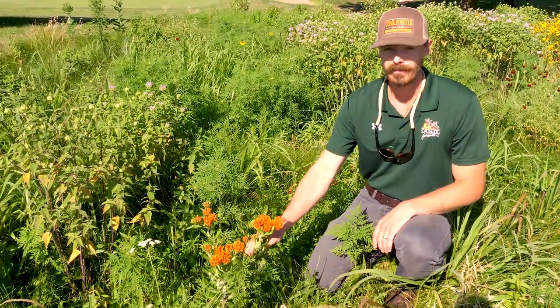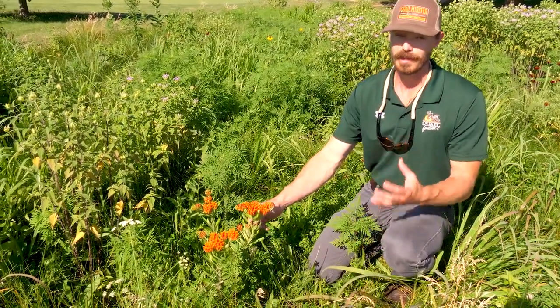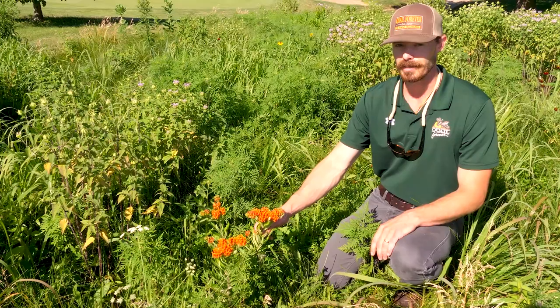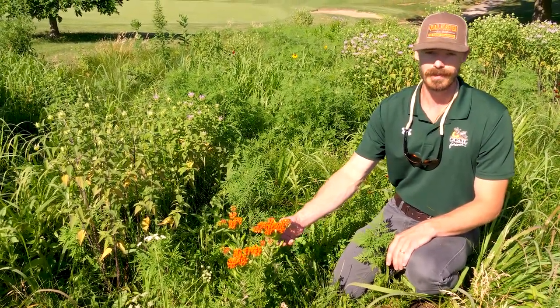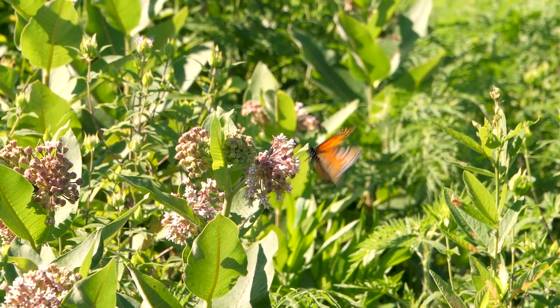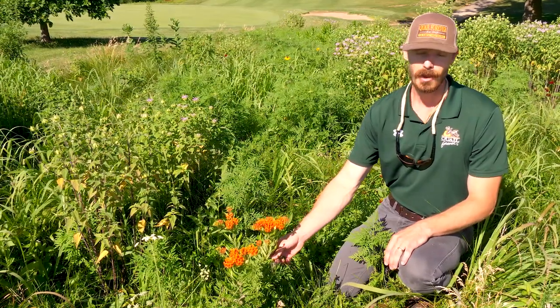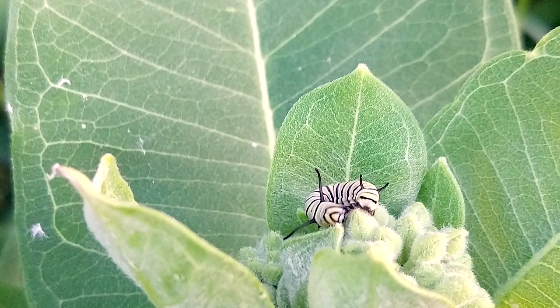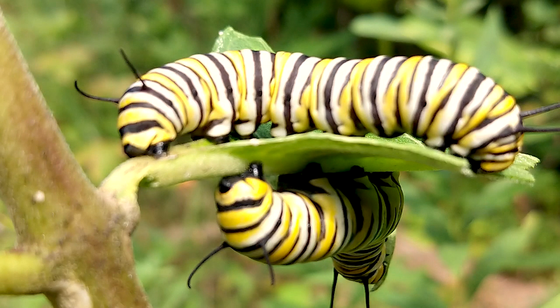Here we have some butterfly milkweed, and we're hearing more and more about the importance of including milkweed in your pollinator plot mixes because of its species association with monarch butterflies. Not only are they great nectar sources for all kinds of bees and butterflies, but this is the only genus of plant that monarchs will actually lay their eggs on, and it's the sole food source for those larval butterflies.